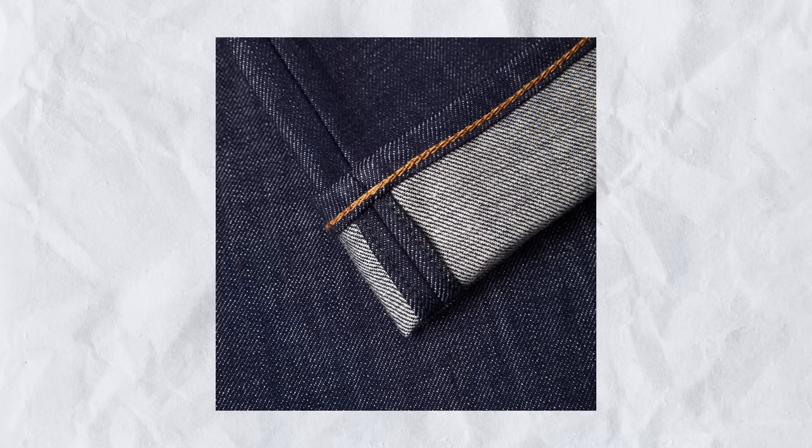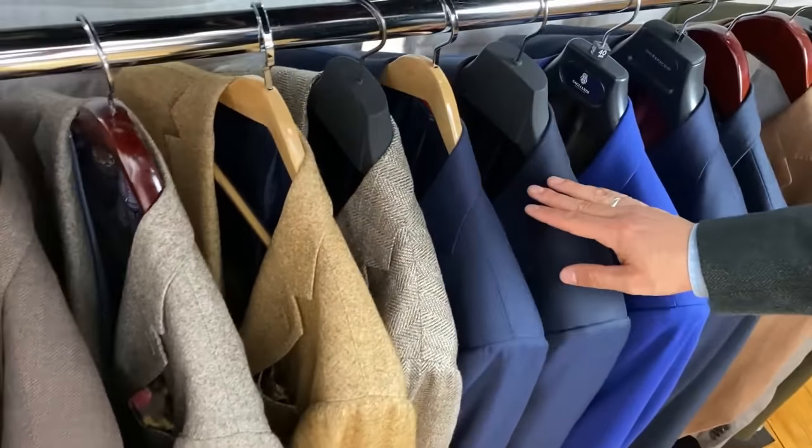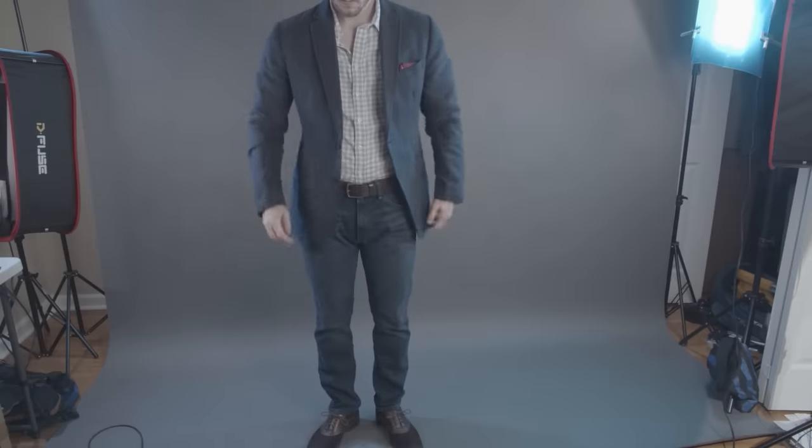I also like it when the denim is heavier in weave — something raw or indigo really looks good. When it comes to fit, go for a tapered or slim cut, maybe a straight cut. Avoid skinny and avoid really loose denim. If you've got a well-fitted jacket, you want well-fitted denim — they should match up in fit level. Really close-fitted denim with a loose jacket just won't work. If you like your jacket a bit looser, it's okay to go with a straight fit pair of denim.